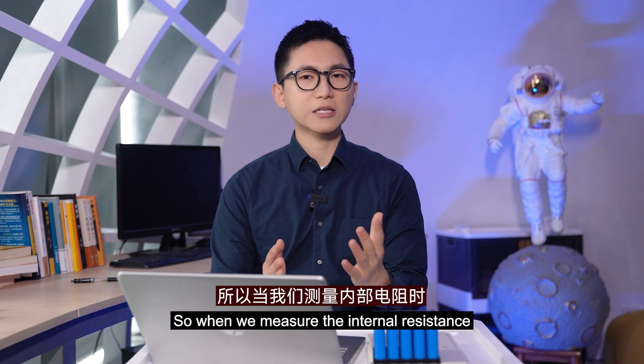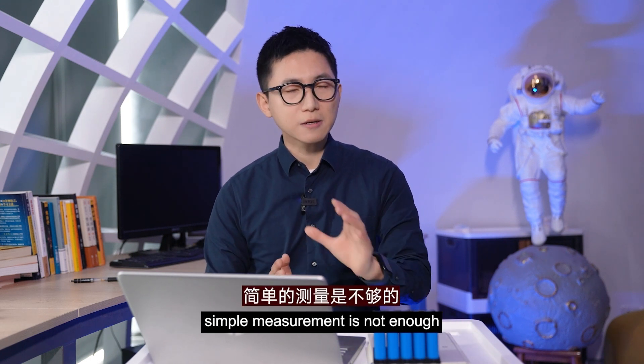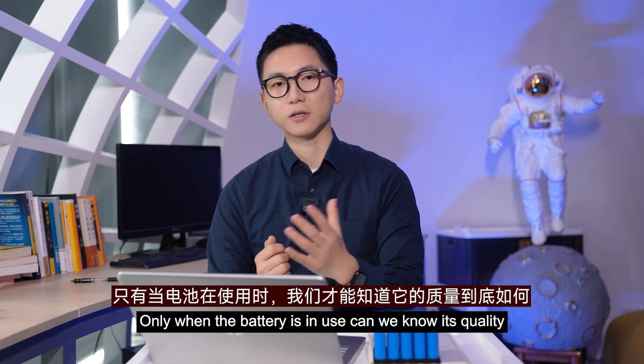So when we measure the internal resistance to identify the performance of the battery, simple measurement is not enough. Only when the battery is in use can we truly know its quality.